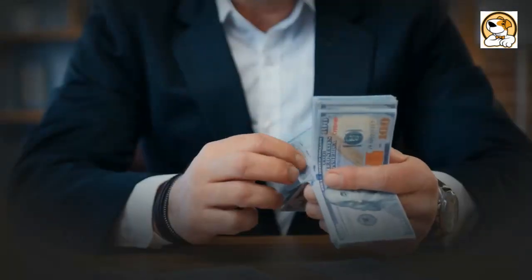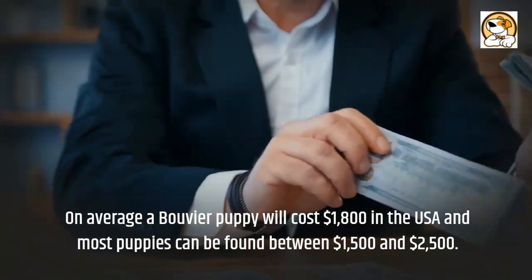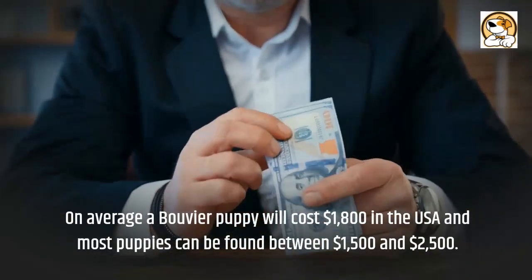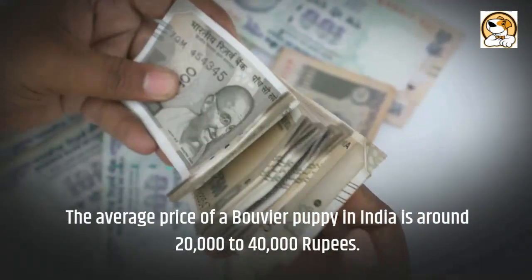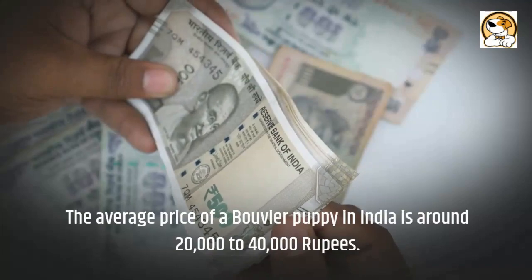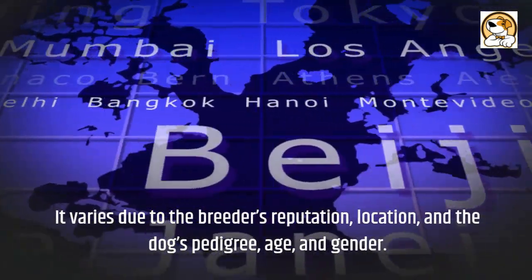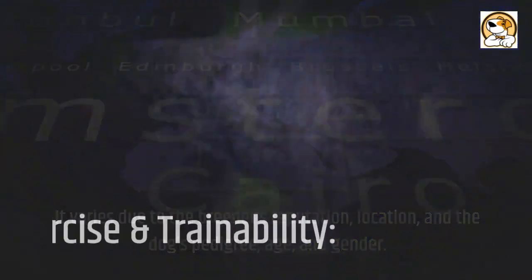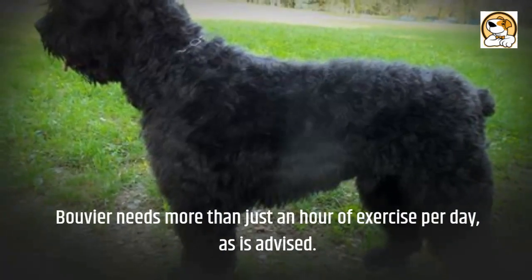Regarding cost, on average a Bouvier puppy will cost $1,800 in the USA, and most puppies can be found between $1,500 and $2,500. The average price of a Bouvier puppy in India is around 20,000 to 40,000 rupees. The price varies due to the breeder's reputation, location, the dog's pedigree, age, and gender.